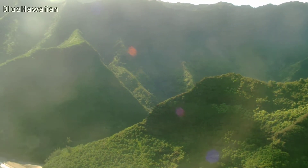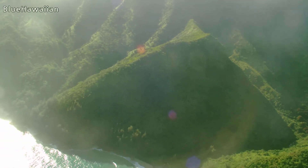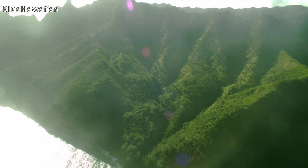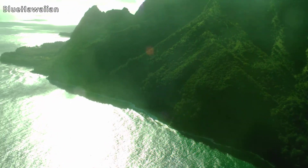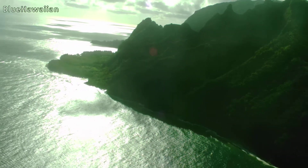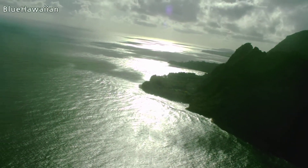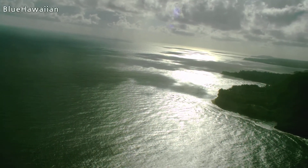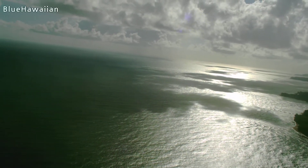Everybody can get a nice big wide view of the Napali Coast, and I'll try to make it as flat as possible. Bali High, also known as Makana — actually the real name of that ridge is Makana — but since the filming of the movie South Pacific in the late 50s, you'll see that called Bali High. And then that's the start of the North Shore and the northern boundary of the Napali Coast, right there.